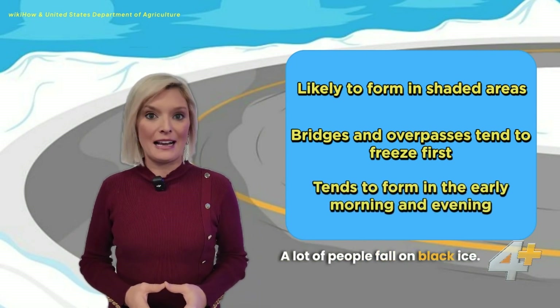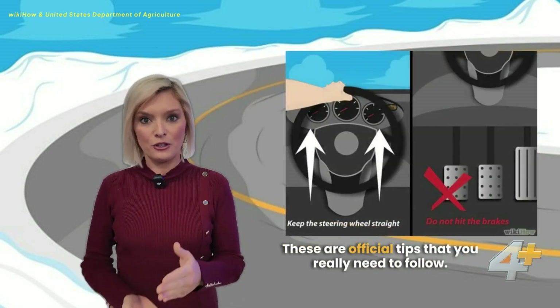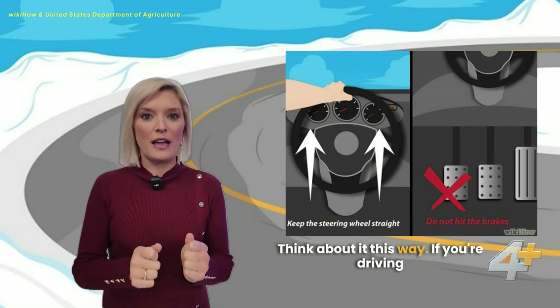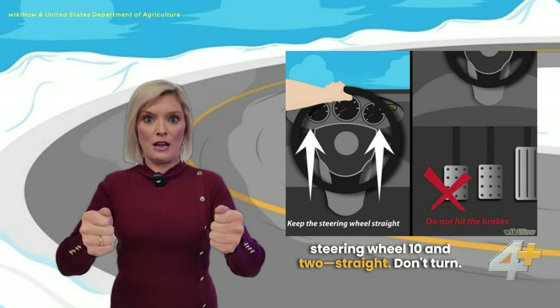A lot of people fall on black ice. A lot of cars run off the road. Here are a couple of official tips you really need to follow if you're going to be driving. If you hit black ice, hold your steering wheel at 10 and 2, straight.